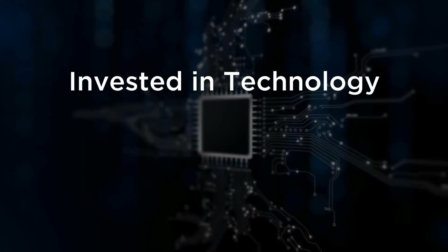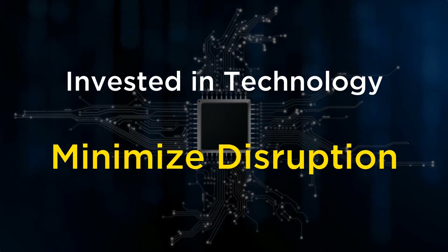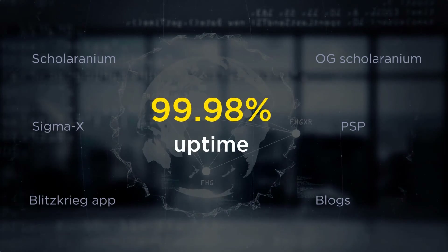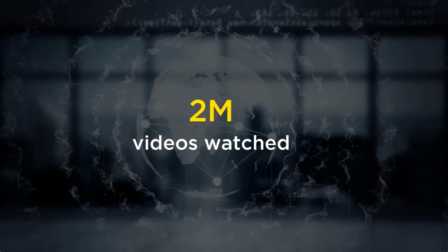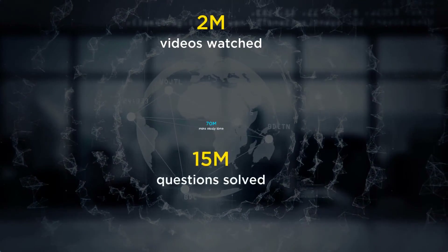Why? Because we've always invested in technologies that minimize disruptions, and we continued this investment this year as well. Because of such investments, the eGMAT platform posted 99.98% uptime across all the various services we offer, helping you watch more than 2 million videos, solve more than 15 million questions, and put in more than 70 million minutes of study time.